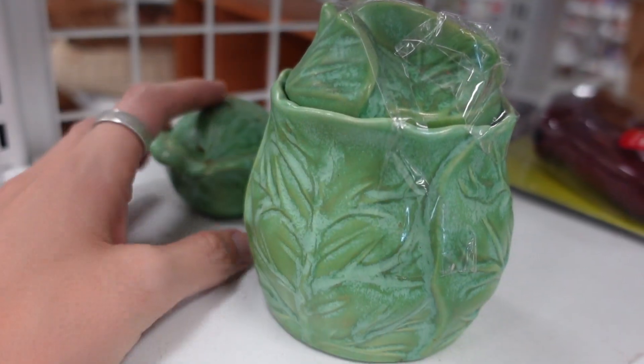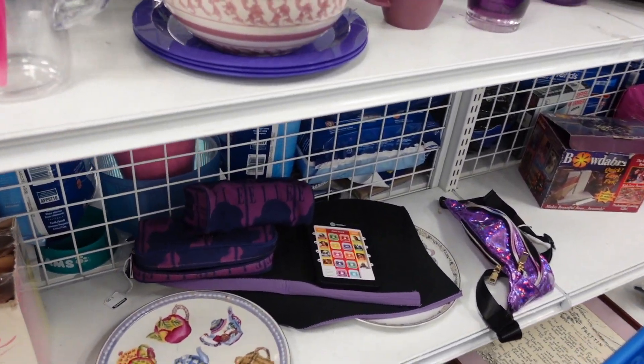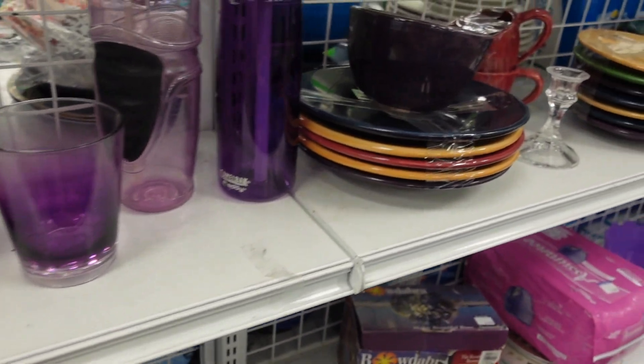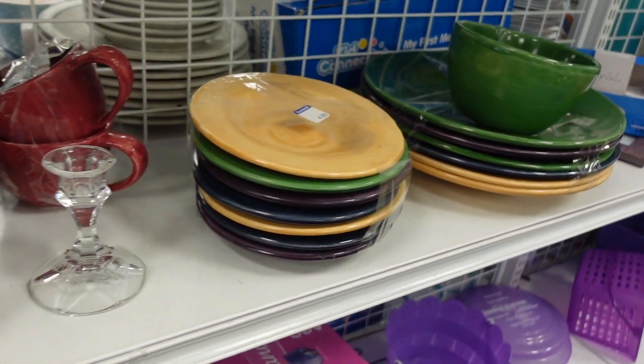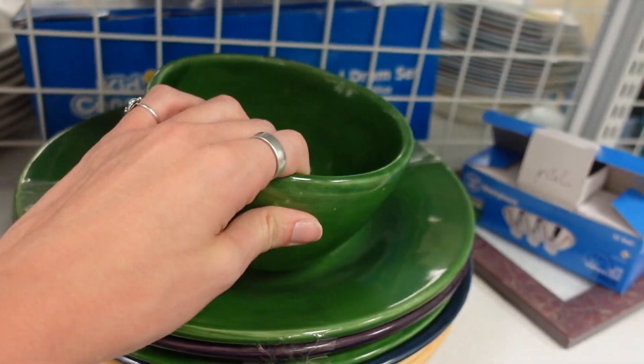The first items I spotted on the shelf were these cabbage leaf pieces. I just didn't see a high resale value there. There was also a set of dinnerware and I checked the bottom to see if there was a maker's mark, but it appeared to be modern.